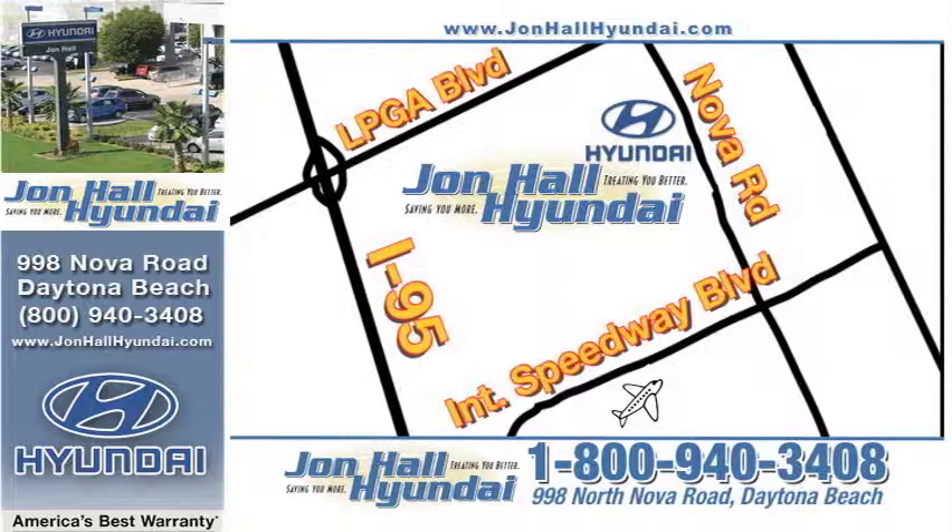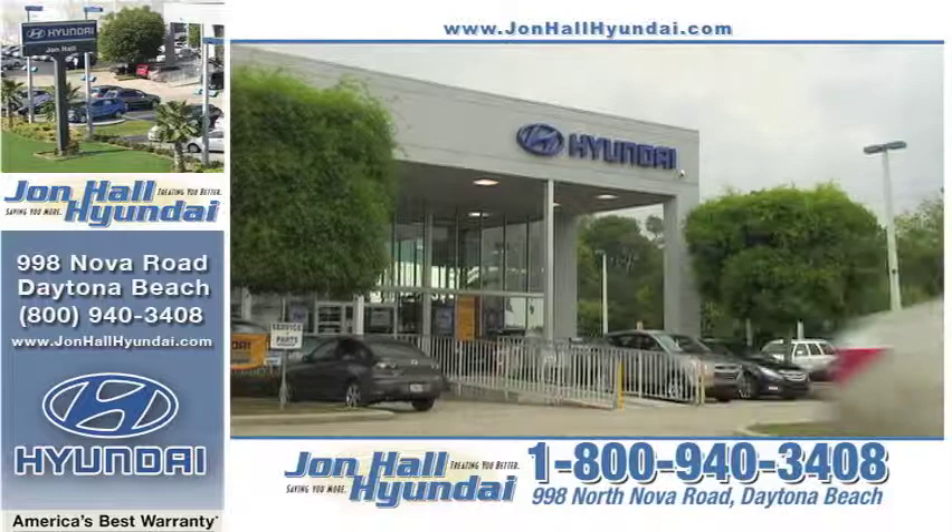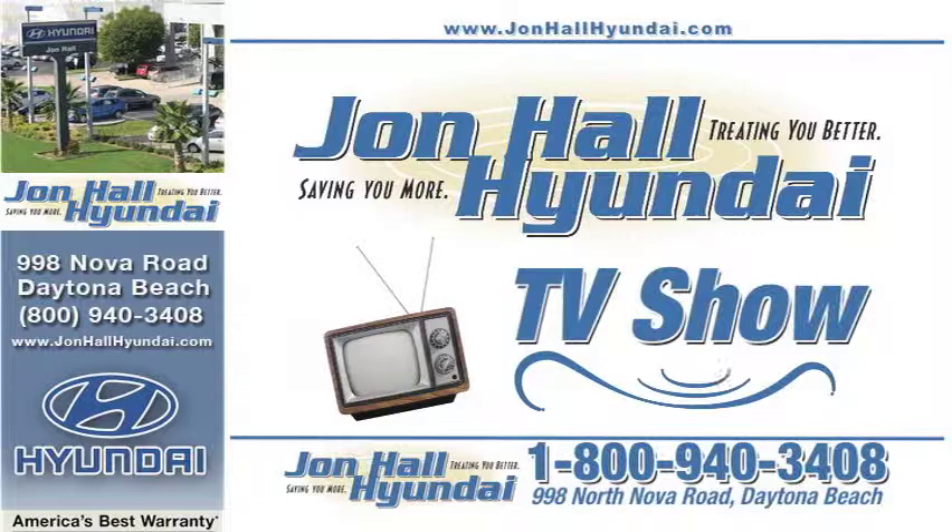John Hall Hyundai will be on your left. Coming from the north, take I-95 to the LPGA Boulevard exit and go east to Nova Road. Turn right on Nova Road and John Hall Hyundai will be on your right in less than two minutes. John Hall Hyundai — easy to get to and even easier to do business with, because every day they're treating you better and saving you more.